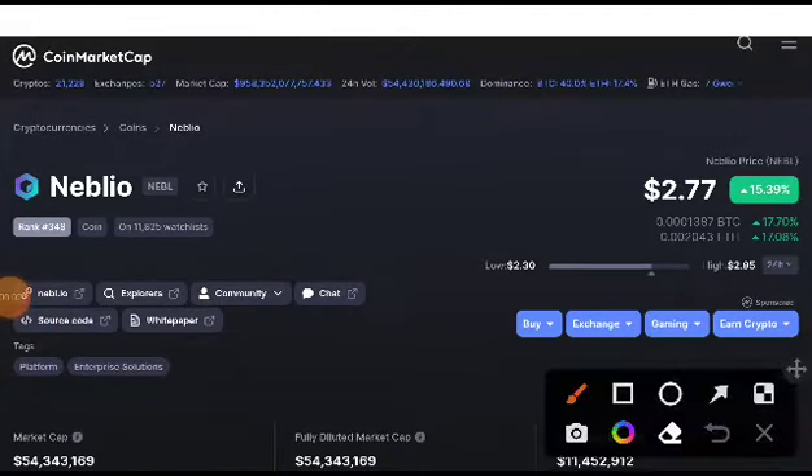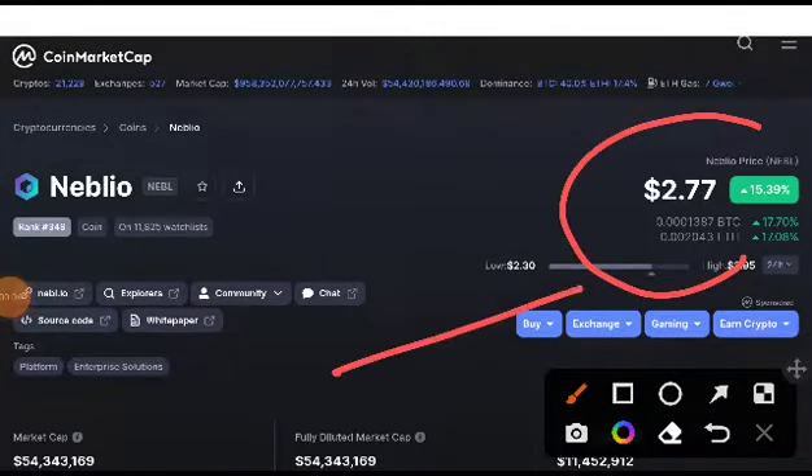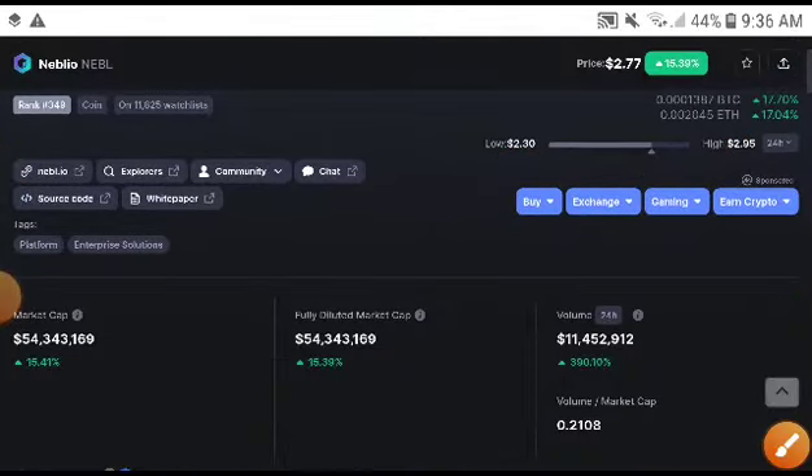Hey, what's up naval coin holders! Welcome to another video. Today we will talk about the naval price prediction, the technical analysis, and what is the exact price target of naval. This video is very important for everyone right now.